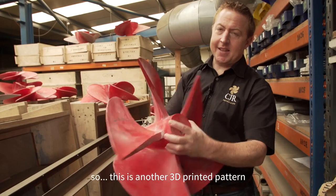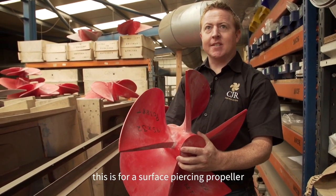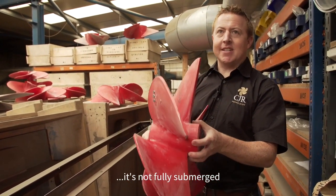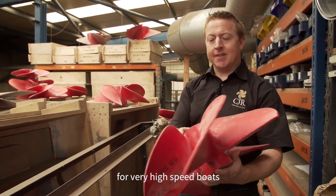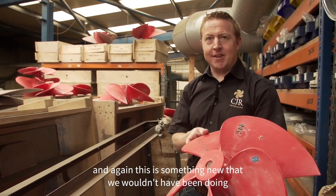This is another 3D printer pattern. This is for a surface piercing propeller — it's not fully submerged, it sits on the surface of the water and is used for very high speed boats. And this is something new that we wouldn't have been doing without a 3D printer.